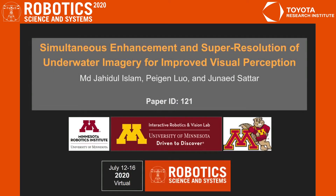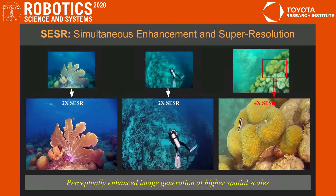Hello and welcome to the video presentation of our paper, titled Simultaneous Enhancement and Super-Resolution of Underwater Imagery for Improved Visual Perception. In this paper, we introduce the problem of perceptually enhanced image generation at higher spatial scales. We call it Simultaneous Enhancement and Super-Resolution, in short SESR. We demonstrate its utility for underwater robot vision and provide an efficient solution for near real-time applications.